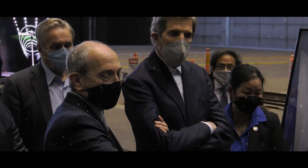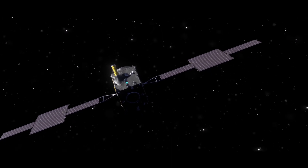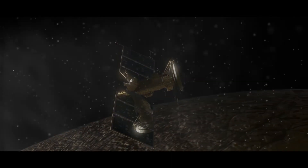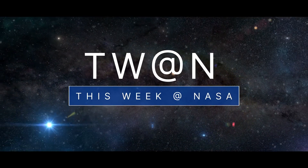Showcasing our efforts to monitor Earth's climate, a spacecraft for an asteroid mission is close to its final configuration, and assembly of our Europa Clipper spacecraft is underway — a few of the stories to tell you about this week at NASA.